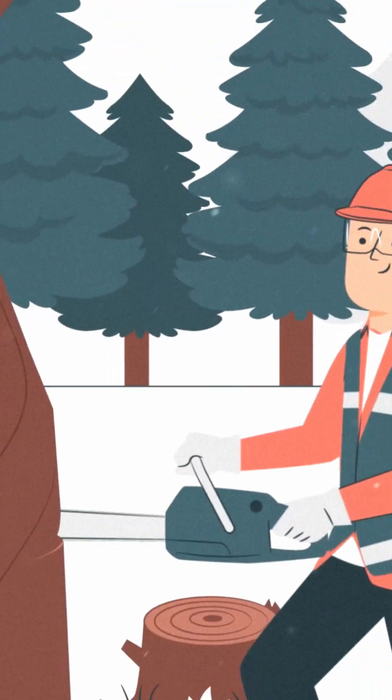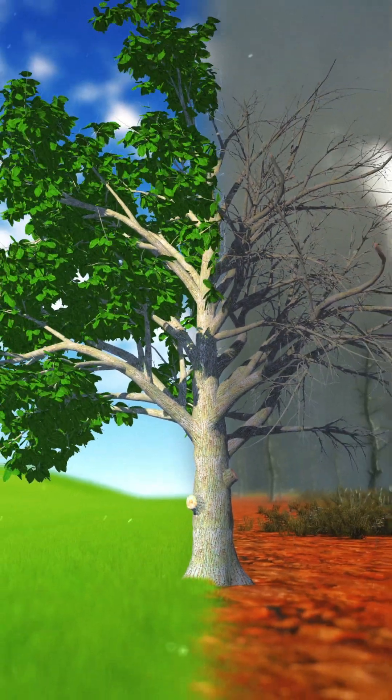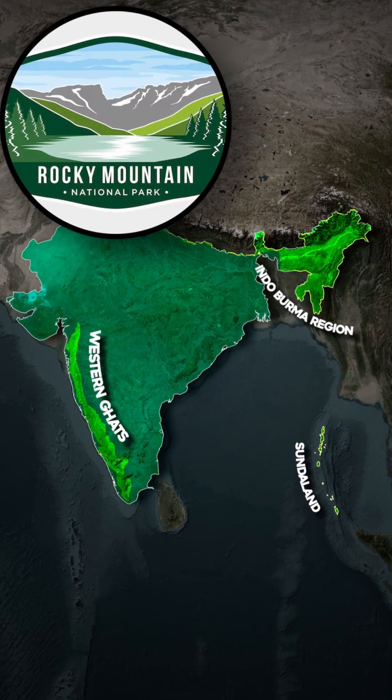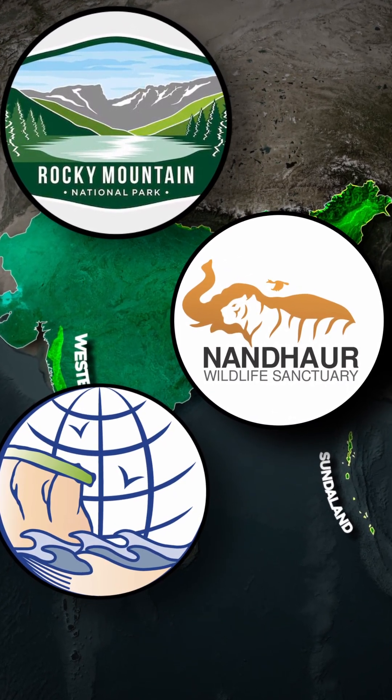But this biodiversity is under threat from human activities such as deforestation, pollution, and climate change. Activating conservation layers now, you will see how India is responding by creating national parks, wildlife sanctuaries, and biosphere reserves across the country to protect these valuable areas.